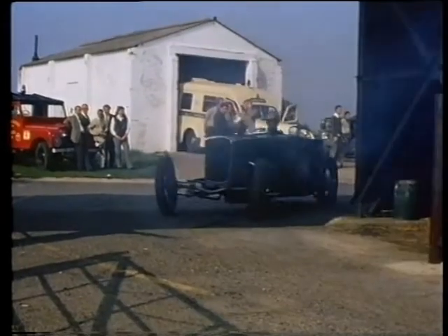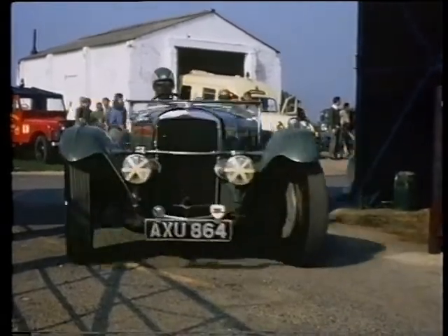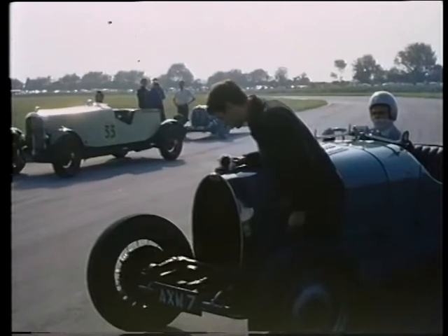Kenneth Neve brings out the 1914 Sunbeam for Race 7, a 5-lap handicap. Last minute check for Clutton's Bugatti.